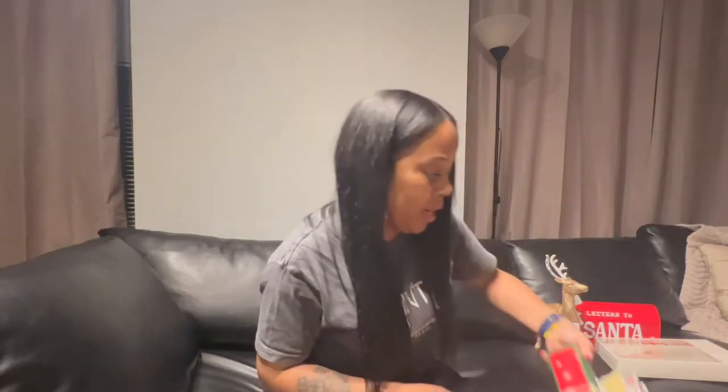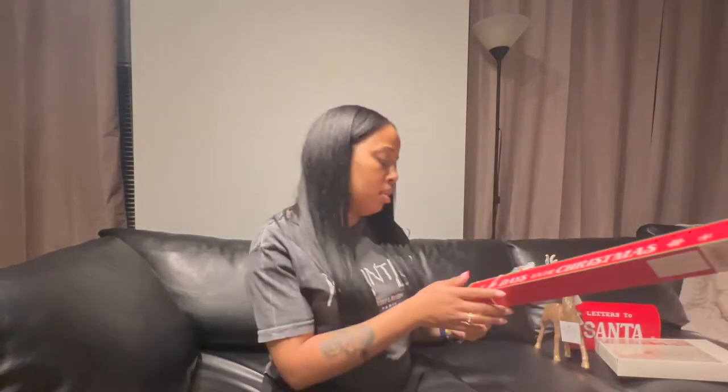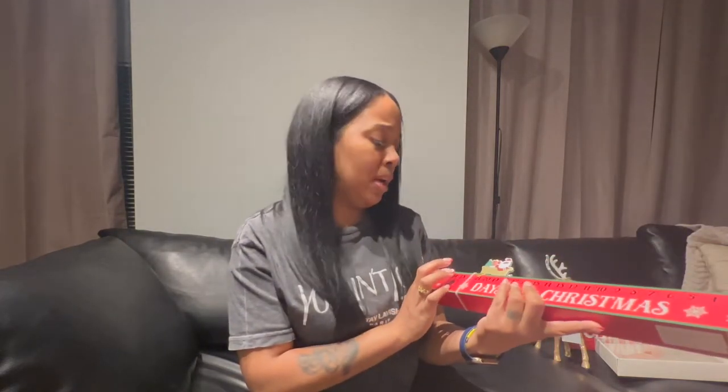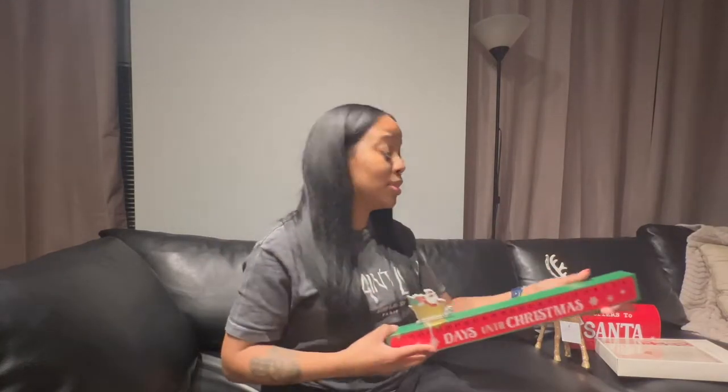We got a countdown to Christmas item — oh, it broke! That's messed up and now I'm annoyed. I kind of want to take it back, but anyways, if you look closely the Santa on it has melanin, so yeah, it's cute, very cute.